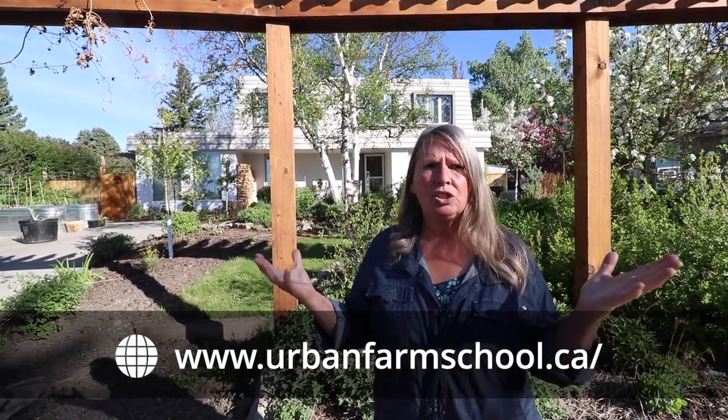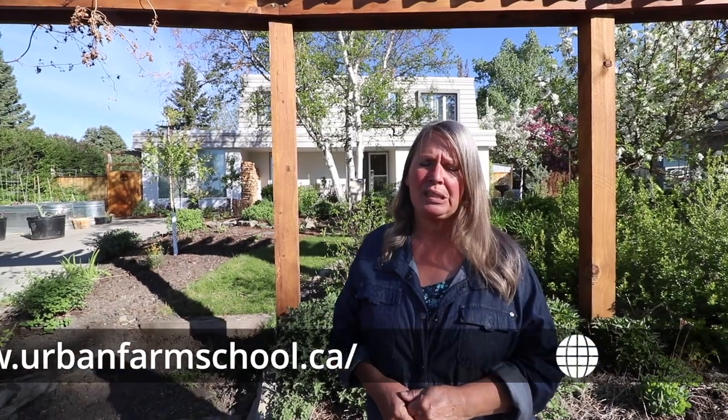I run a company here in Calgary called Urban Farm School. We teach all kinds of courses around resiliency, building food security, and permaculture. I'm really thrilled to share my property with you today, so let's get going.